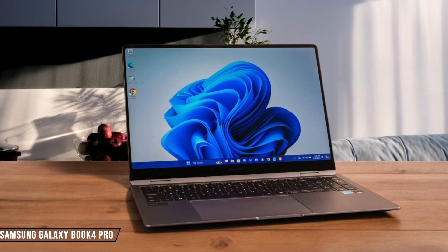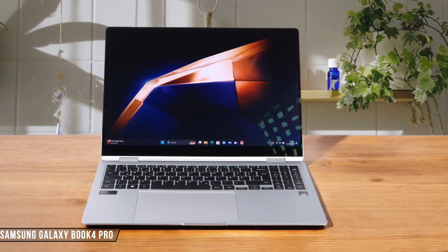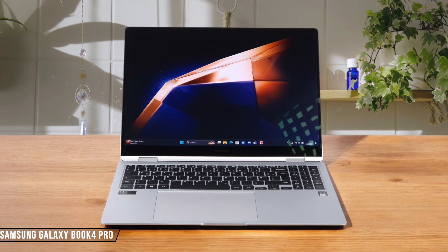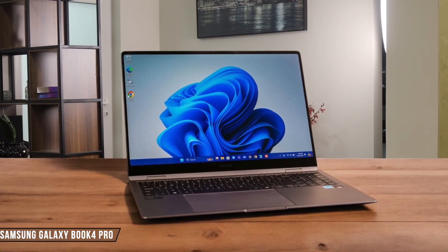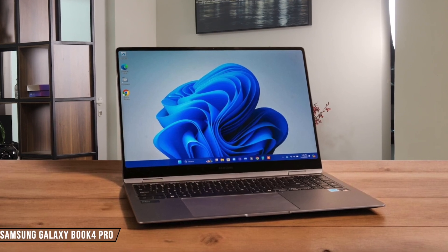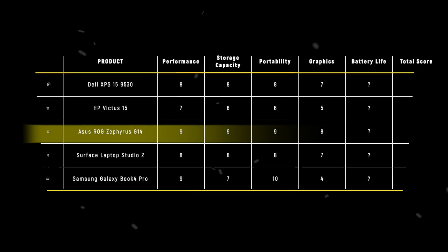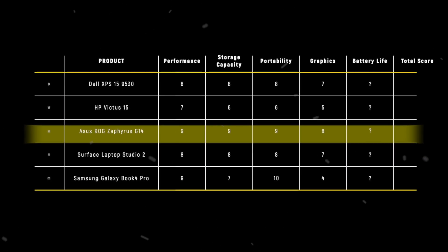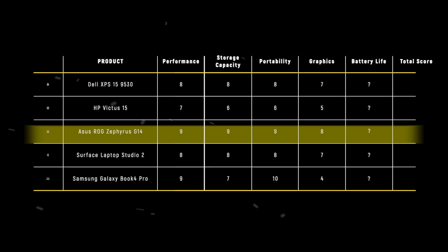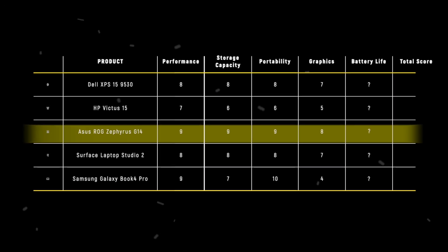Samsung Galaxy Book 4 Pro relies on integrated Intel Arc graphics, which doesn't match the power of dedicated GPUs. While it's sufficient for everyday tasks, I found it lacking for serious gaming or demanding creative work — it scores a 4 out of 10 for graphics capabilities. The Asus ROG Zephyrus G14 takes the crown with its powerful RTX 4070 GPU, scoring 8 points for its ability to handle demanding games with impressive frame rates and support for DLSS technology.